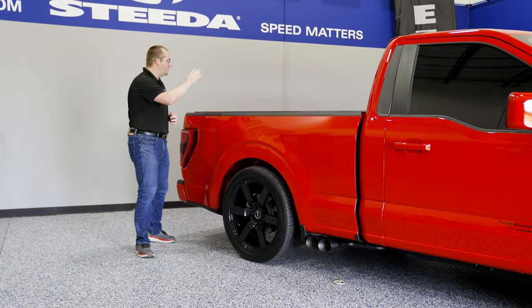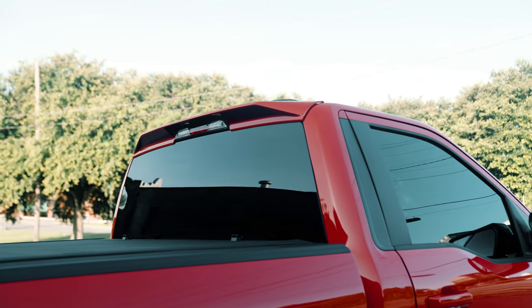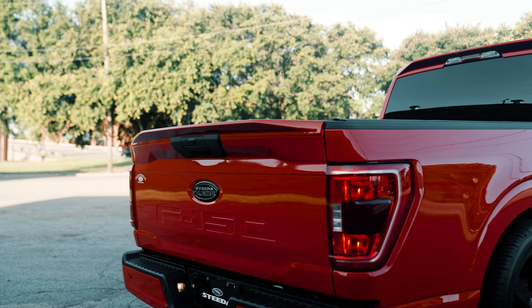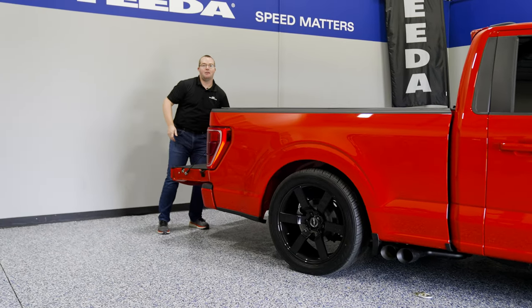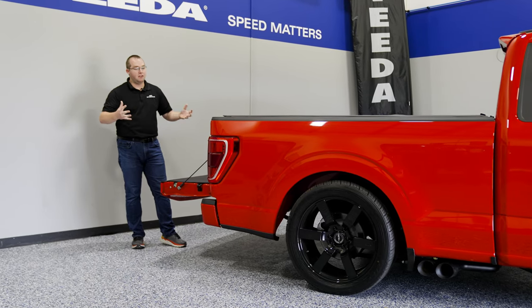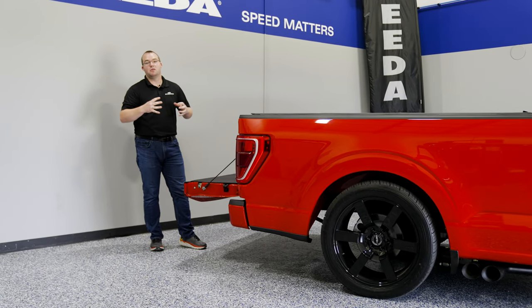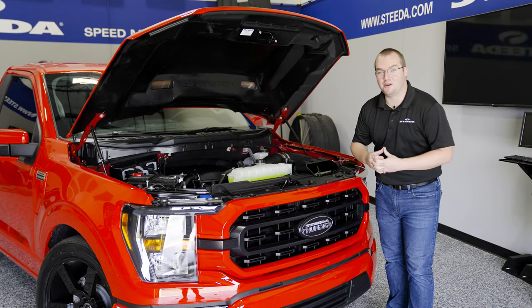Additionally, we have the tonneau cover from X-Tang on the back, and our aero package both on the roof spoiler and on top of the tailgate. Looking in the back, you also have a bed rug as well — perfect for transporting, or if you need to pull it out and do any more aggressive utilitarian stuff, you have that option as well.